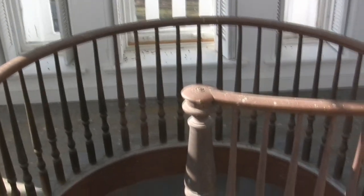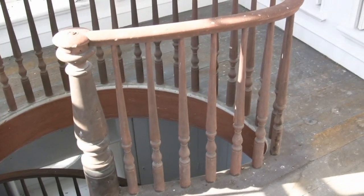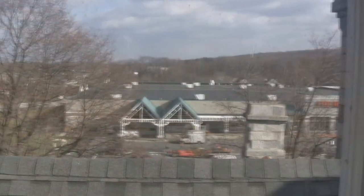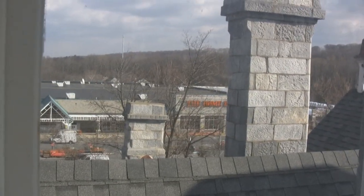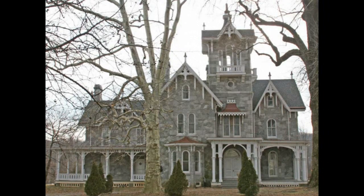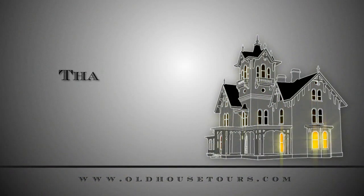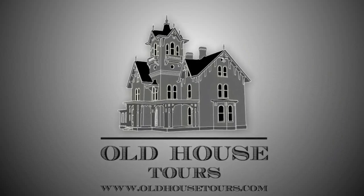The last view you'll see before the end is the spiral staircase going down, and then if you move over to the other side of the tower, you're going to see the real travesty of this property — which is Home Depot, right next door. Hope you enjoyed the tour, and please share it with your friends. Thank you, guys.